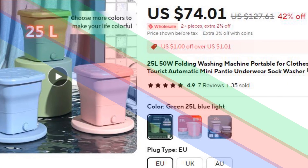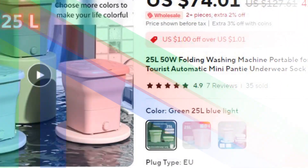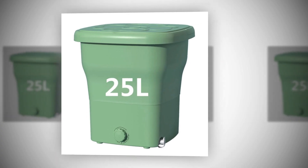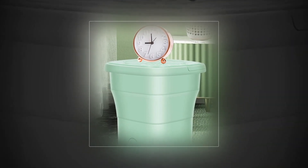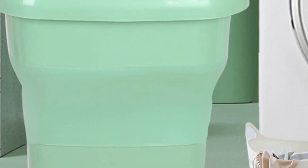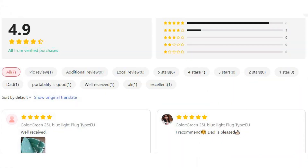Number 2: 25L 50W Folding Washing Machine Portable for Clothes. This 25L folding washing machine offers a powerful 50W motor and an integrated dryer for efficient laundry on the go. It is perfect for travel, tourists, and small households, handling clothes, panties, and socks with ease. The automatic operation and mini size make it highly portable, while the compact design allows it to fit into small spaces effortlessly.